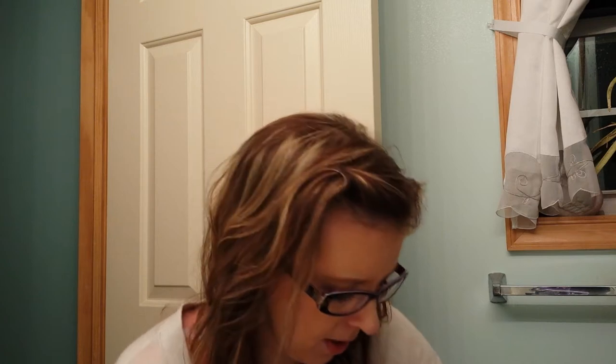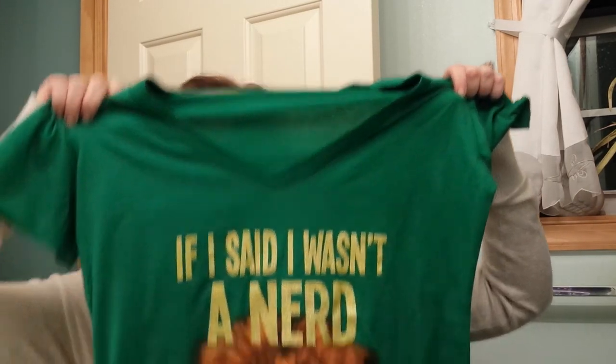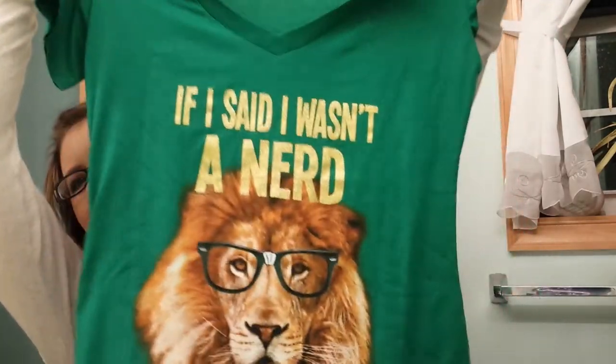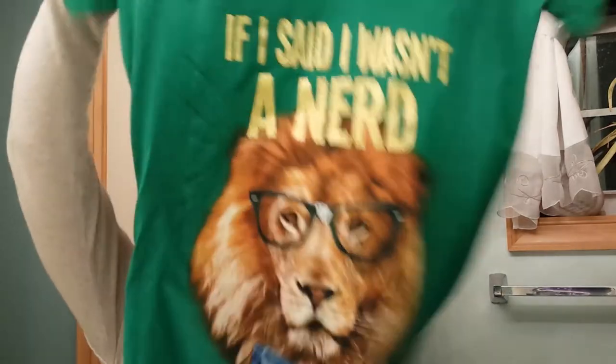Then I went to Five Below. I've never been to Five Below before — that store is kind of amazing. The first thing I got was a green v-neck t-shirt that said 'If I said I was a nerd, I'd be lying.' Isn't that cute? It was five bucks at Five Below.